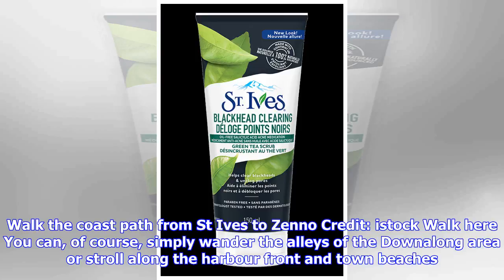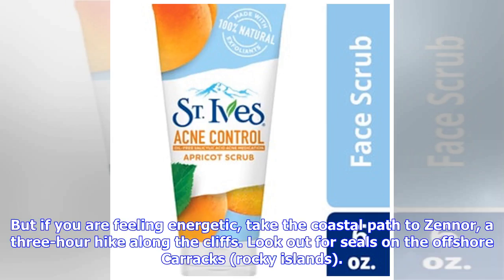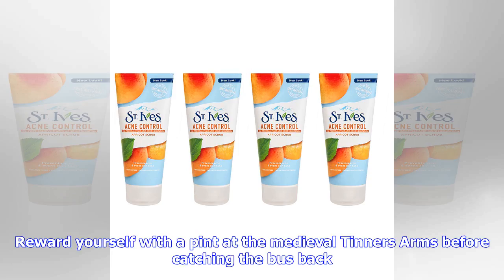Walk the coast path from St. Ives to Zennor. You can simply wander the alleys of the Downalong area or stroll along the harbour front and town beaches. But if you are feeling energetic, take the coastal path to Zennor — a three-hour hike along the cliffs. Look out for seals on the offshore rocky islands.